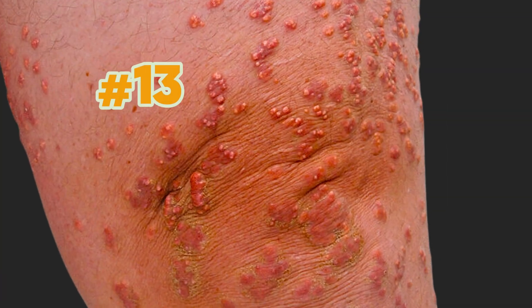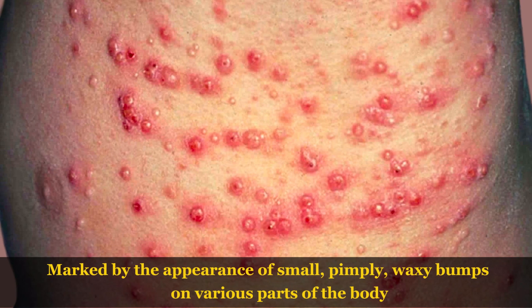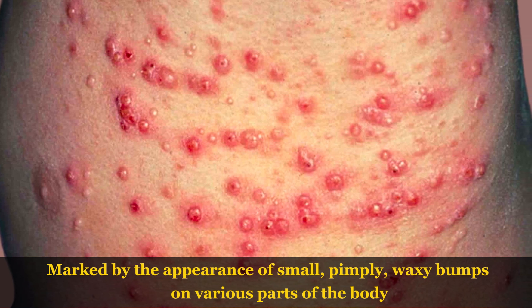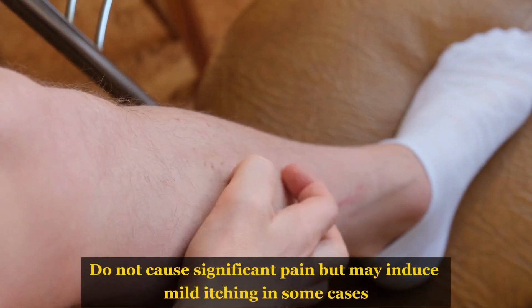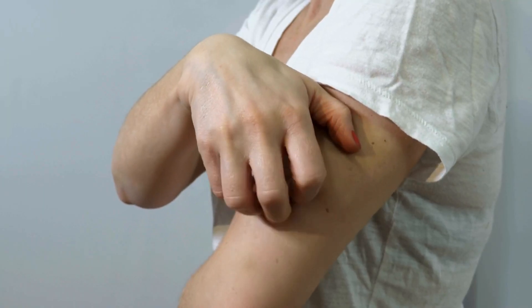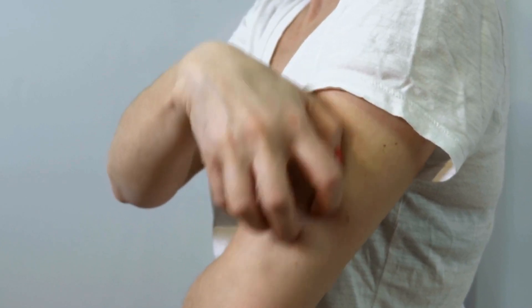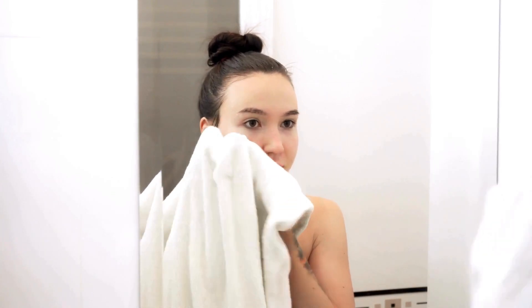Sign number 13: Eruptive xanthomatosis is a skin condition marked by the appearance of small, pimply, waxy bumps on various parts of the body, including the hands, feet, arms, legs, and buttocks. These bumps usually do not cause significant pain but may induce mild itching in some cases. Importantly, eruptive xanthomatosis is not contagious, highlighting the need for personalized management strategies.